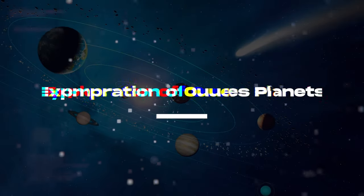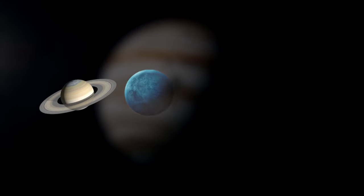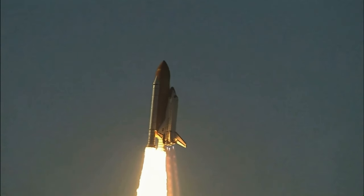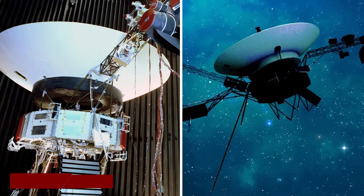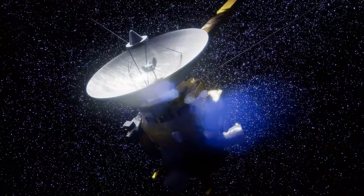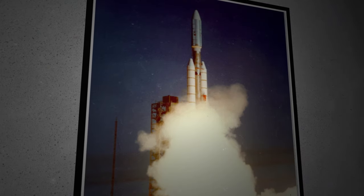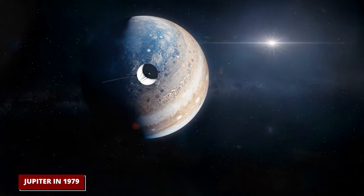The Voyager program planned to use gravity-assisted flybys, starting with Jupiter and moving on to Saturn, Uranus, Neptune, and Pluto. The original plan was cancelled due to cost issues in 1971, and in 1977, a smaller version — Voyager 1 and 2 — took off, starting an amazing journey. Voyager 2 launched on August 20, 1977, two weeks before its twin. Even though Voyager 1 launched later, its faster path allowed it to reach Jupiter first in 1979.